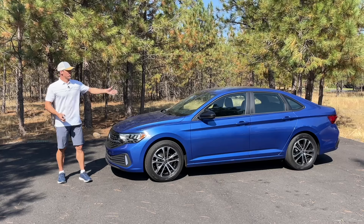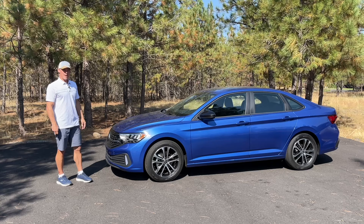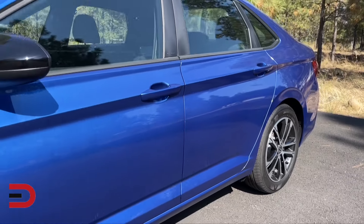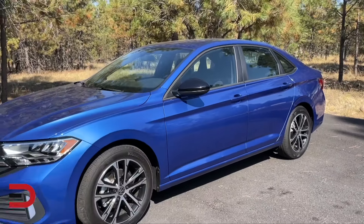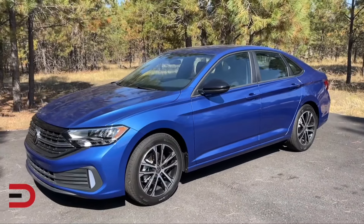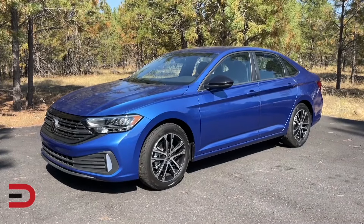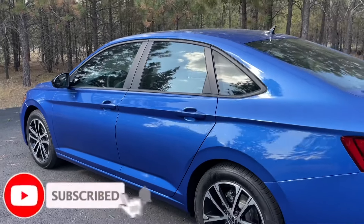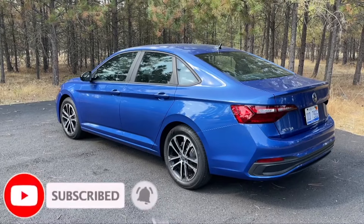The Volkswagen Jetta, with a reliability score of just 25 out of 100, may not live up to expectations or its reputation for solid engineering. Despite its stylish design and comfortable ride, the Jetta has been criticized for its frequent visits to the repair shop. Owners have reported issues with transmission, electrical systems, and engine reliability, casting doubt on its long-term durability. Be careful when weighing the Jetta's pros and cons before you buy one.